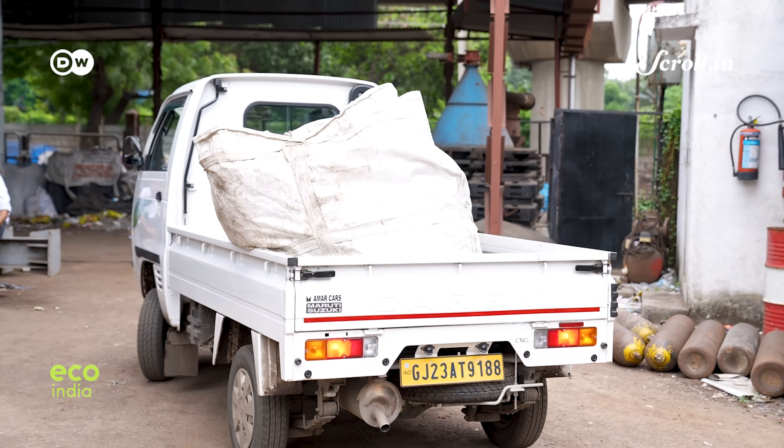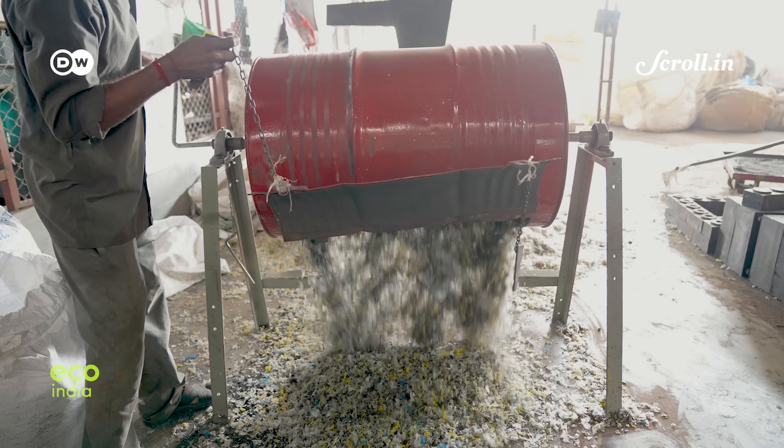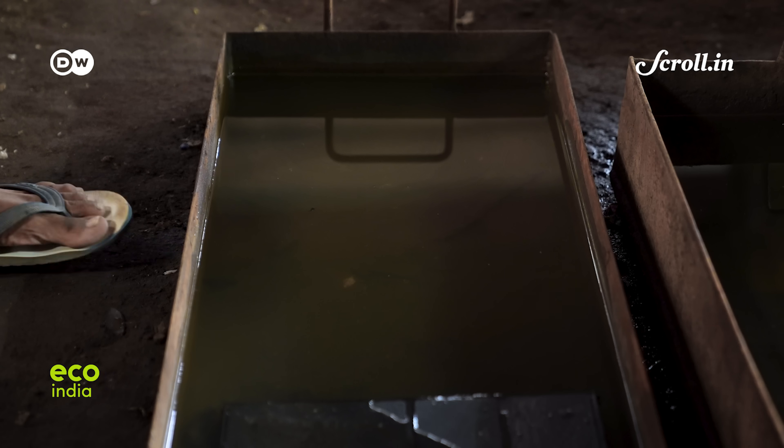Instead of disposing it off in the open, if foundry dust is collected and combined with plastic waste in a 70-30 ratio, you get silica plastic blocks, which Nitin makes.